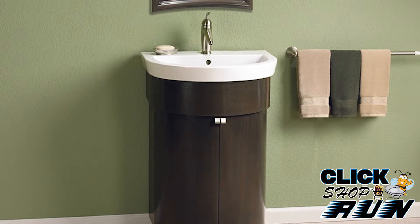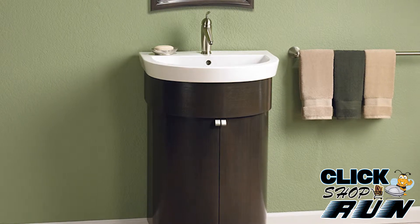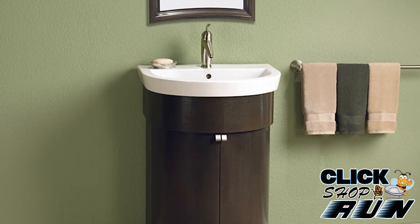Both finishes come with a single interior shelf and a white single-hole ceramic sink. You can complete your suite with a matching 19-inch framed mirror, which can be purchased separately.